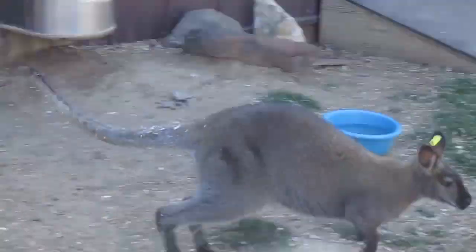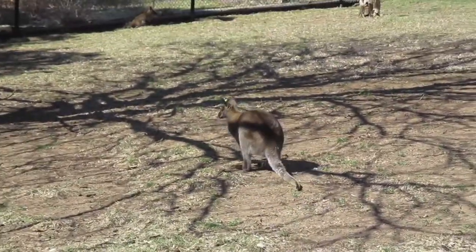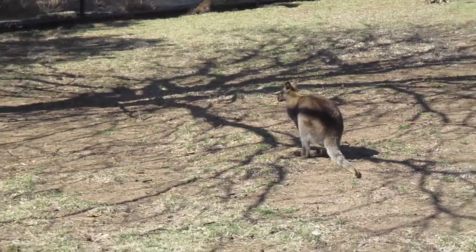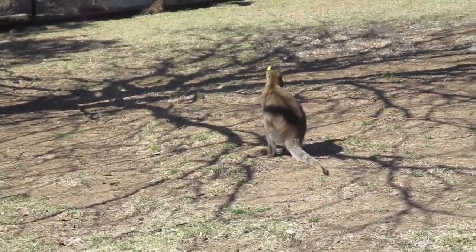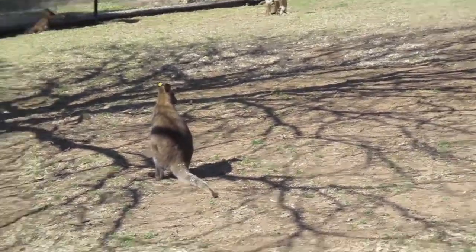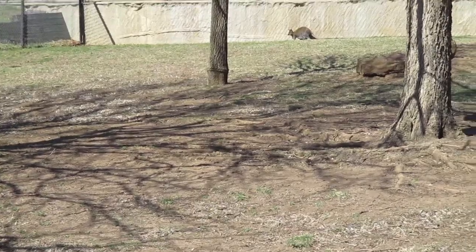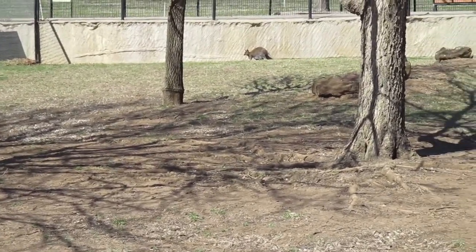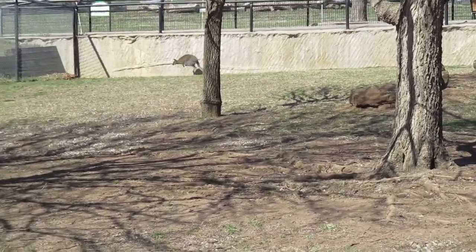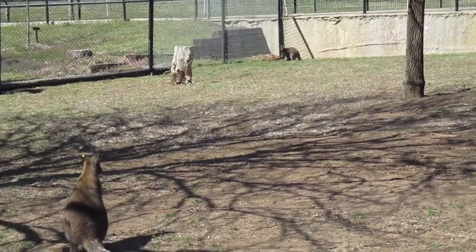Now we're going to introduce you to our other mob that we have here at Rolling Hills Zoo — these are our redneck wallabies, also known as Bennett's wallabies. You just saw Barley coming out into the yard to join our three females. As you see the females hopping around, Barley is two years old and the three females are Ava, Marge, and Gertie. Marge is actually Ava's offspring and Gertie is Ava's half-sister.